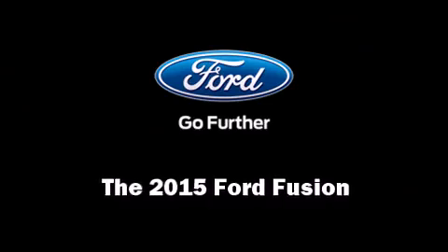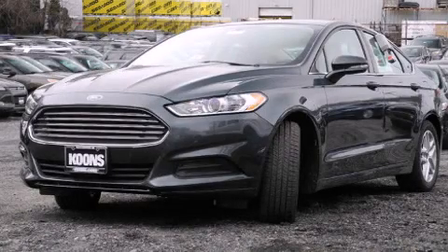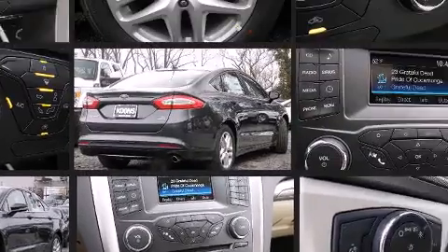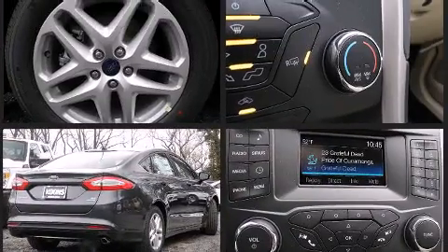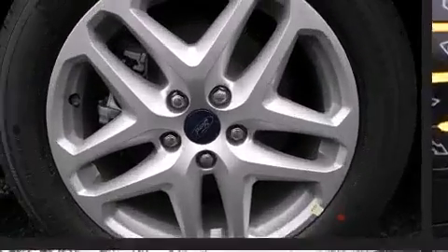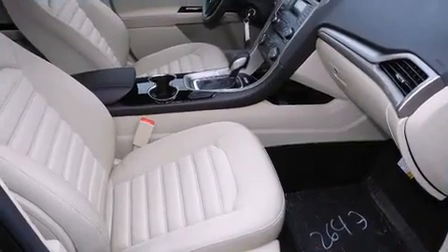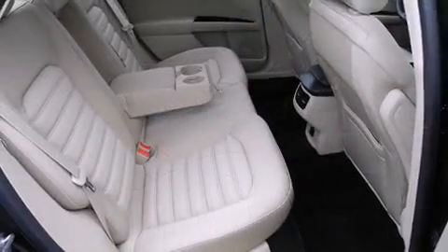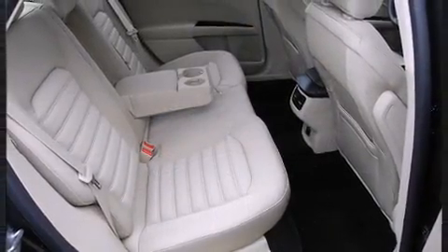Climb inside the 2015 Ford Fusion. It features an automatic transmission, front-wheel drive, and an efficient four-cylinder engine. It distinguishes itself from the competition with features such as adjustable headrests in all seating positions, speed-sensitive wipers, an outside temperature display, power front seats, remote keyless entry, and much more.